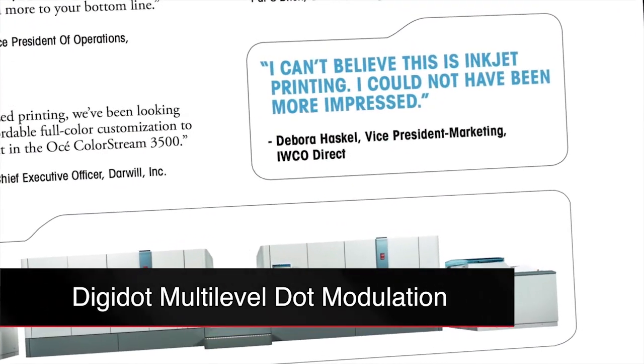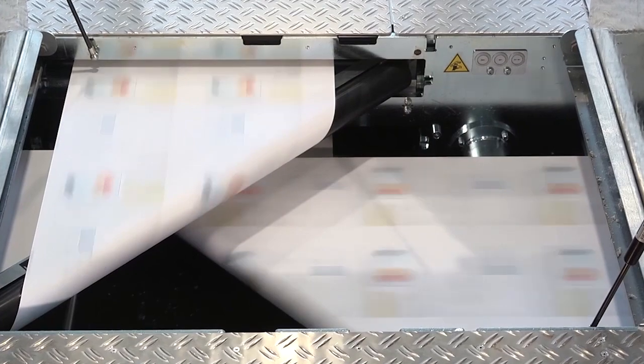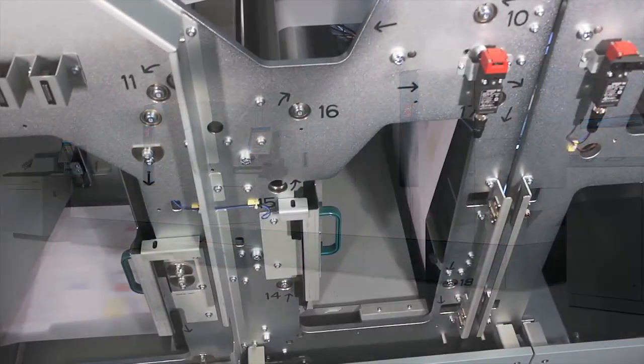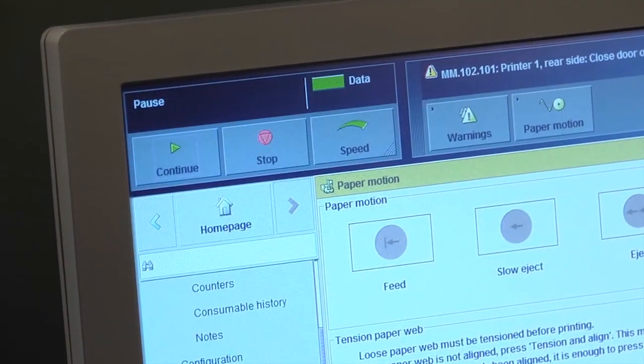DigiDot Multi-Level Dot Modulation produces crisp details and smooth halftones with a perceived image quality of 1200 dpi. This robust solution is backed by rock-solid reliability and professional support you expect from Canon Solutions America and Osei Production Printing Systems.